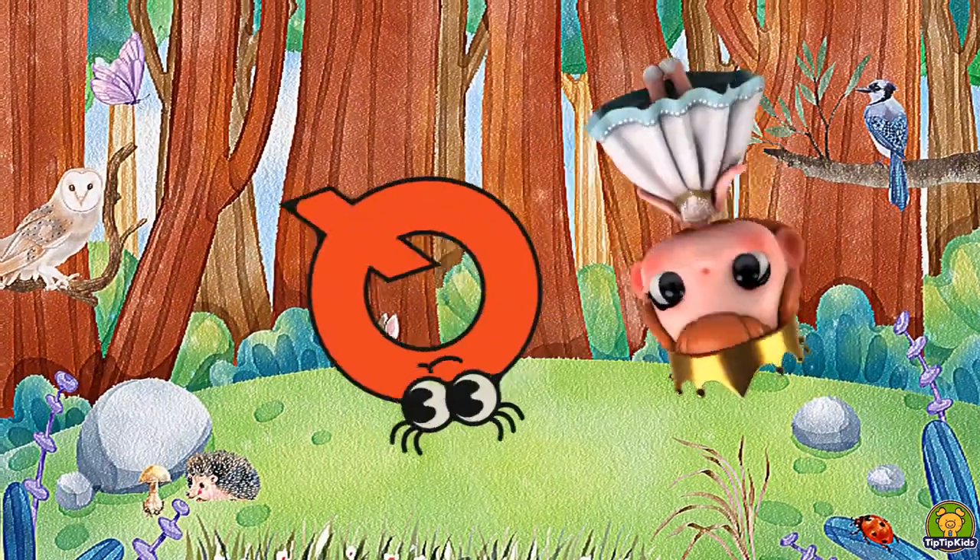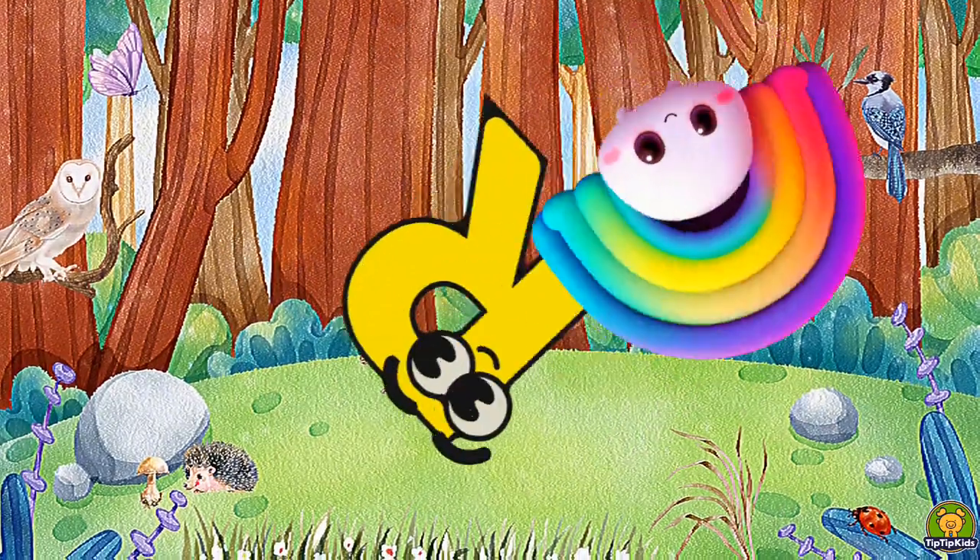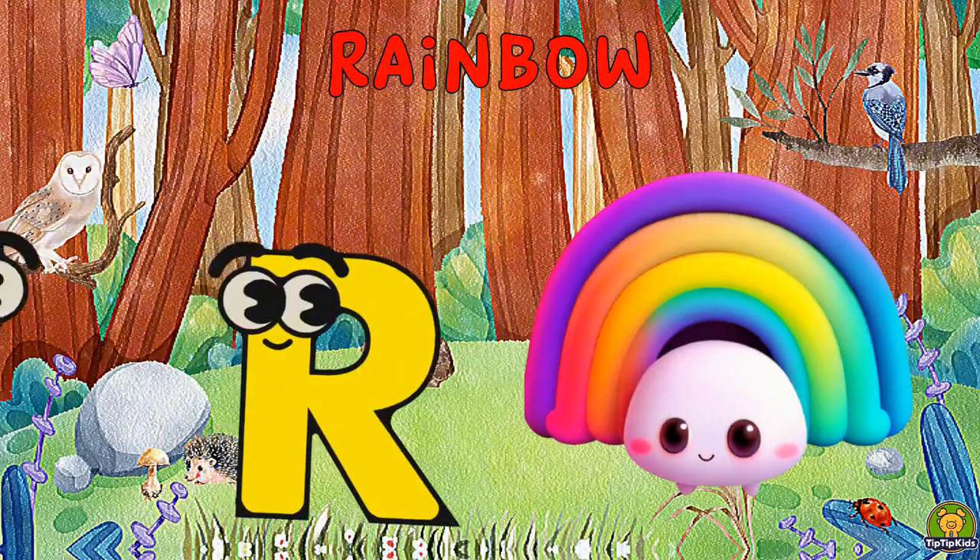Q is for Queen, Q-Q-Queen. R is for Rainbow, R-R-Rainbow.